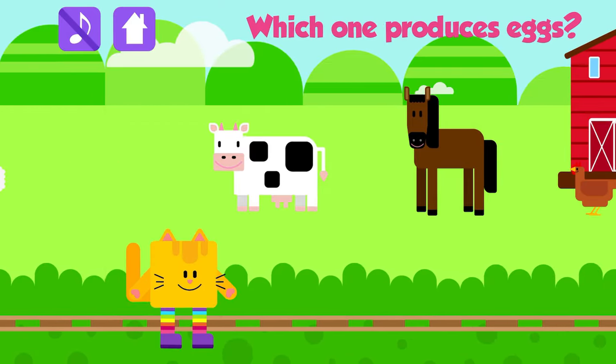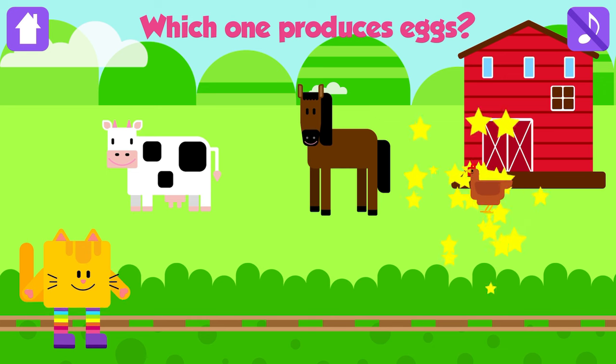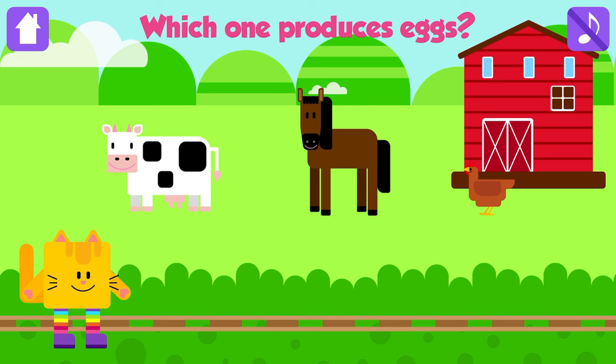Which one produces eggs? Hen! Good job! Hens will lay one egg every day or every other day.